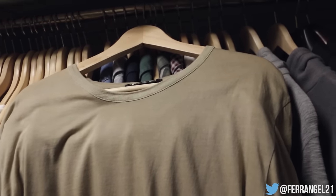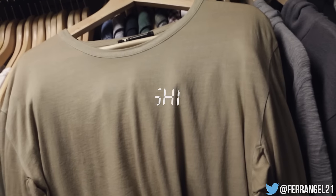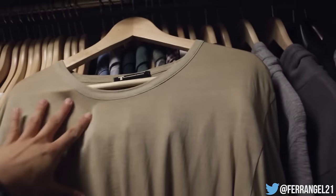It fits very true to size — for reference I'm an XL in John Elliott, so just keep that in mind. This one I'm letting go for $72 shipped. I'm a little less flexible on this one compared to the black one because it's harder to come across and I would not mind keeping it. Hit me up on Twitter in the DMs.